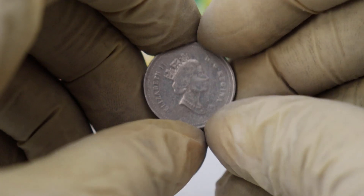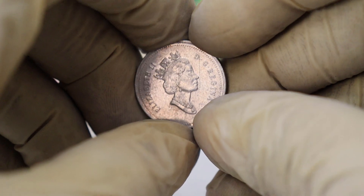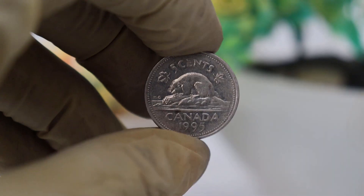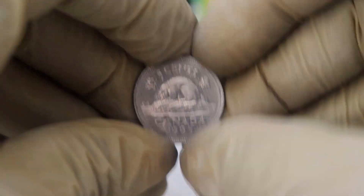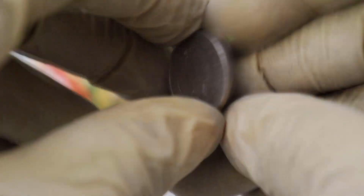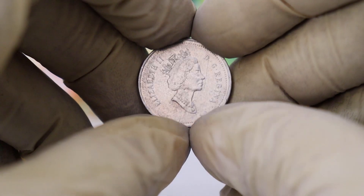The 1995 Canadian 5 cents coin features the iconic beaver on the reverse side, designed by G.K. Kruger Gray. The obverse side of the coin showcases the effigy of Queen Elizabeth II, which was created by Dora D. Petery Hunt. These intricate designs and the coin's historical significance make it a favorite among collectors.